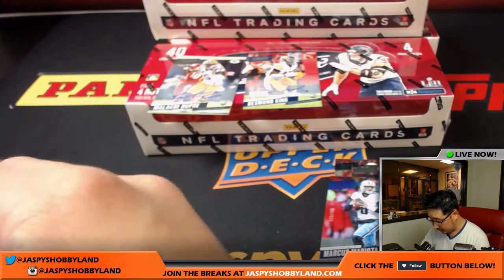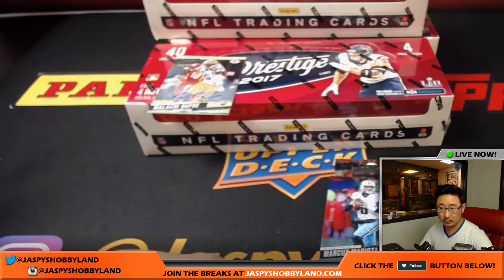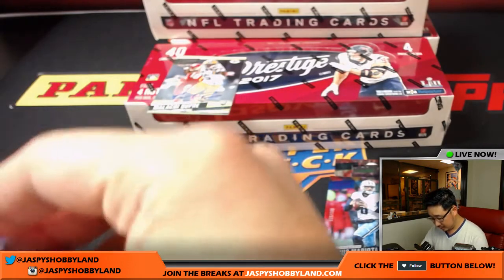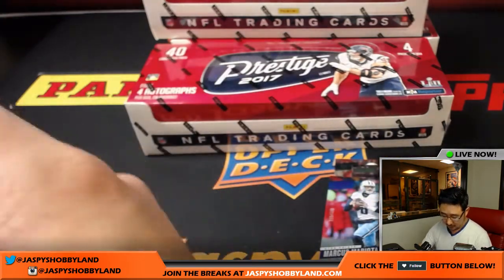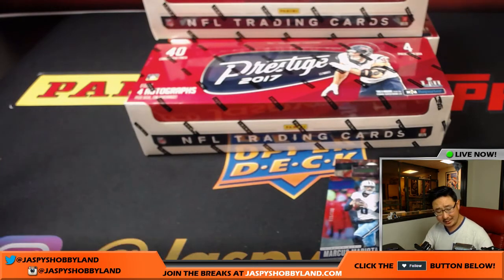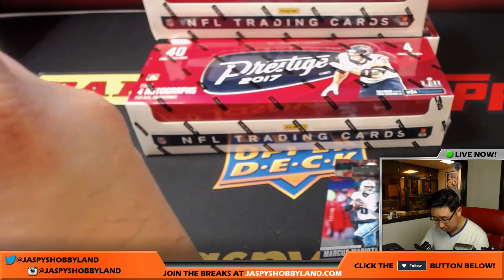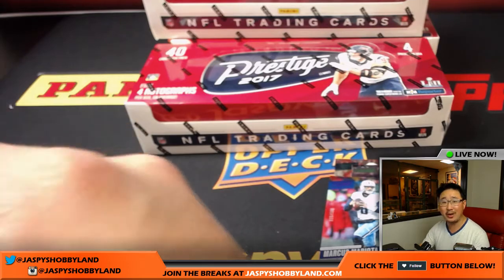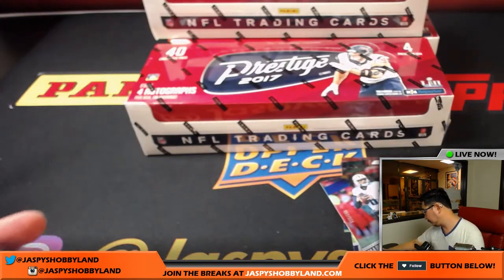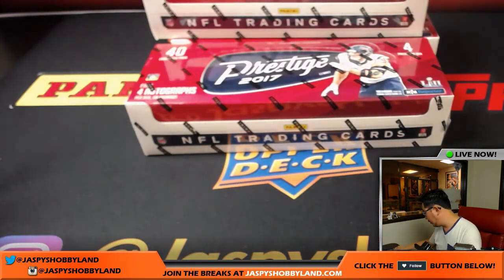Let's top load all of these. I like the passport-looking inserts — some of those are actually autographed too. We'll sleeve all of these numbered cards up after the break.